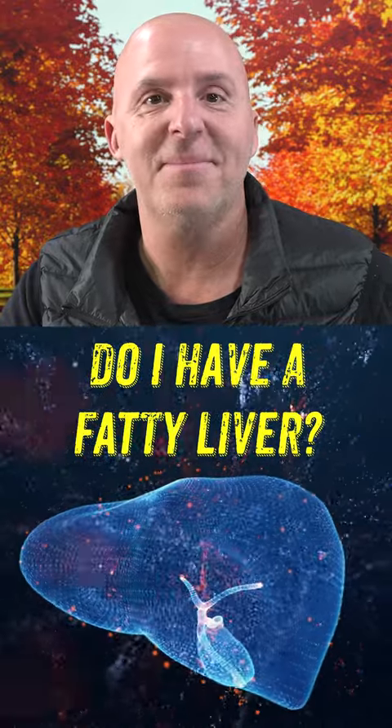Hey Doc. Yes. How do you know if you have fatty liver, and how does sugar affect it?